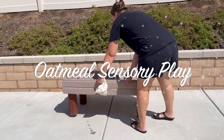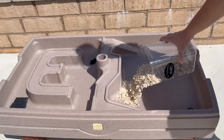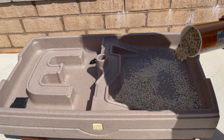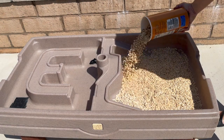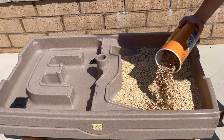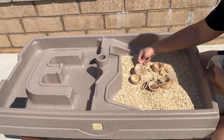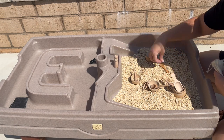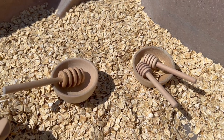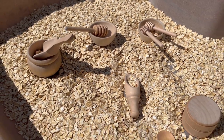I also like to have a sensory station. I used oatmeal and put out some sensory toys for kids to scoop and play with. Originally I wanted to use bird seed, but oatmeal is safer if little kids put it in their mouths — and my chickens love it, so anything spilled would just get eaten up. This ended up being a very popular station at the party.